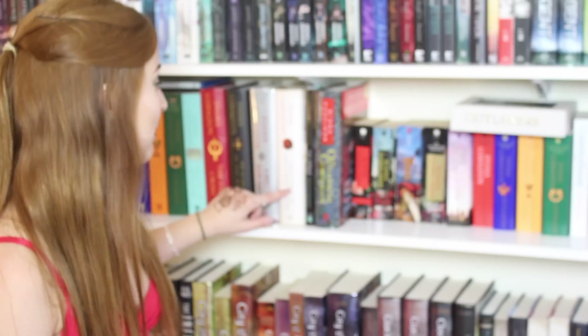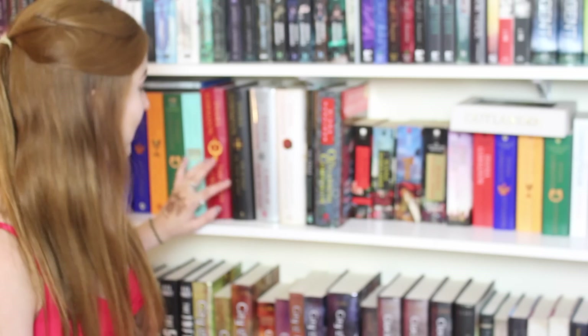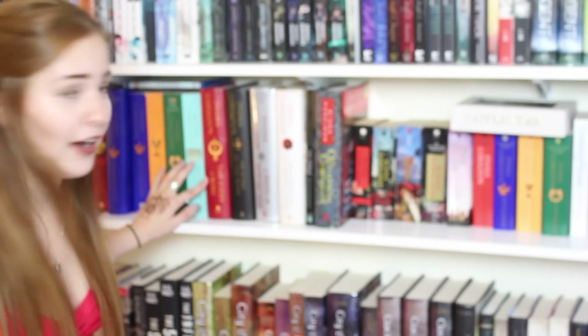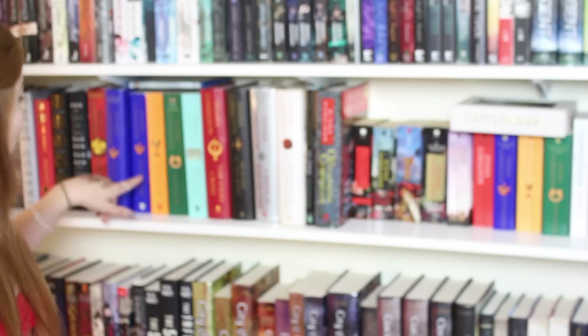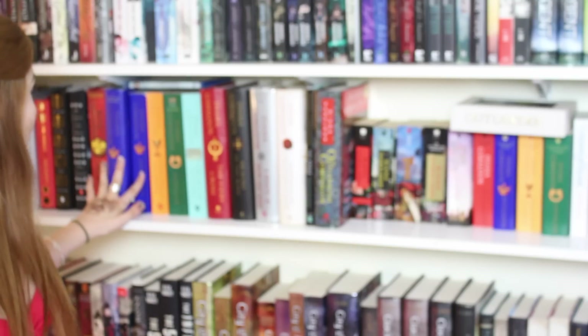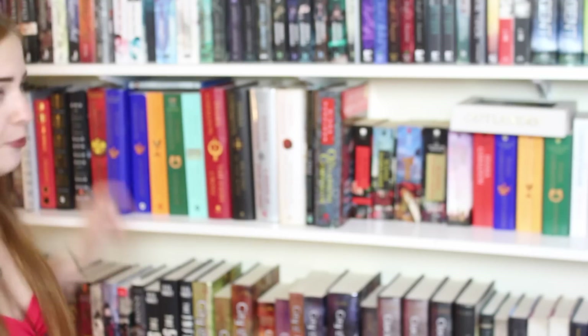Going backwards to forwards: the most recent book she came out with is Written in My Own Heart's Blood. Then A Breath of Snow and Ashes, An Echo in the Bone, The Fiery Cross, Drums of Autumn, Voyager, Dragonfly in Amber, and then three copies of Outlander — one hardcover, one paperback, and one is the 20th anniversary edition. Yay! I have an excessive amount of Diana Gabaldon books, I know.